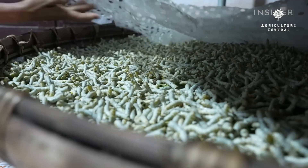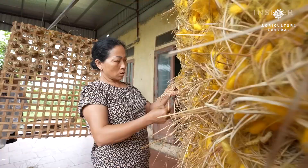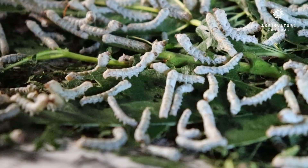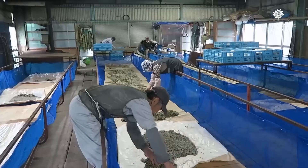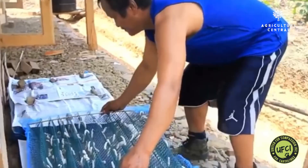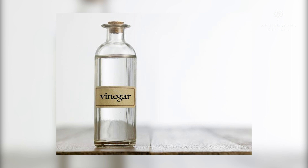Step 3: Sanitization. Sanitization is crucial in silkworm farming as it helps to maintain a clean and healthy environment for the silkworms. Silkworms are susceptible to bacterial and fungal infections, and unclean conditions can lead to the spread of diseases, which can affect the growth and development of the silkworms and reduce the quality of silk produced. To start a silkworm farming operation, it is essential to ensure that the rearing room, equipment, and hands are sanitized to prevent the transmission of harmful pathogens to the silkworms.